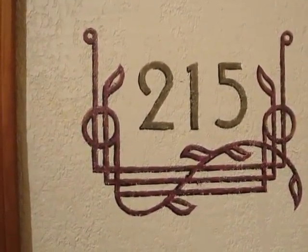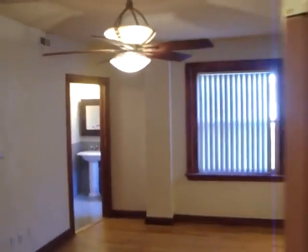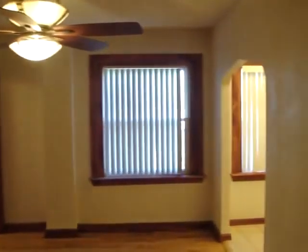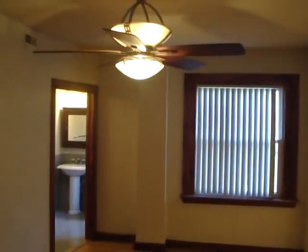Hello and welcome to the Gallery Apartments on Washington, Unit 215, our large studio model. You can see your main living space here, all hardwood floors, remote controlled fan and light.